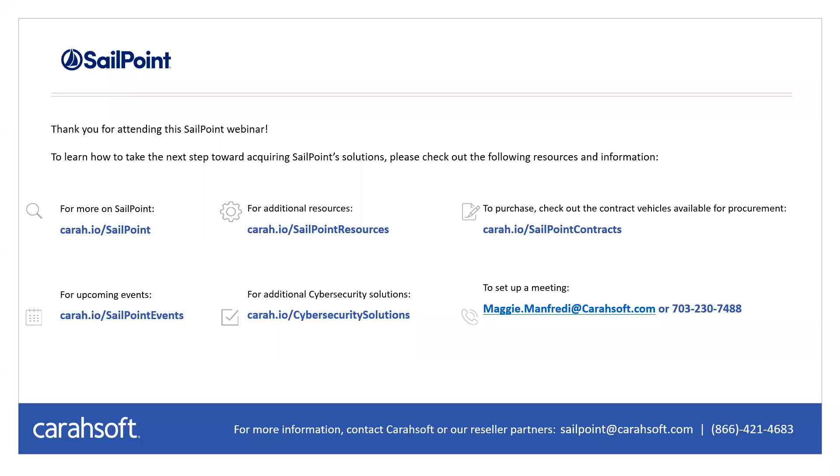Thank you Matt and Matt for being here with us today. We hope the information received during today's webinar has been helpful for both you and your organization. Everyone will receive a recording of the presentation in a follow-up email. If you have any further questions, please don't hesitate to call or email us. Thank you and have a great rest of your day.